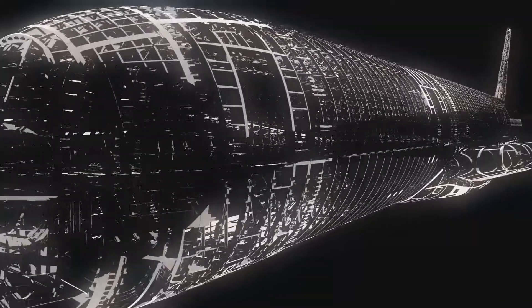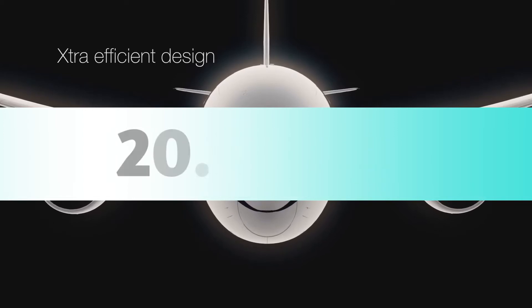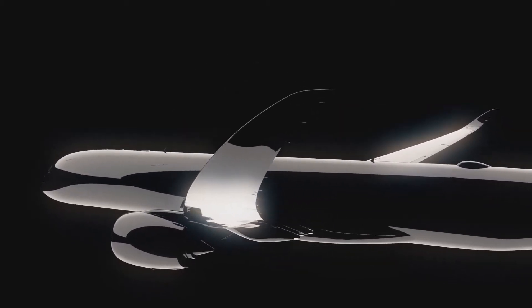The ACJ350 can fly 25 passengers 11,100 nautical miles — 20,557 kilometers — or more than 22 hours non-stop, making it today's most modern and capable corporate jet.